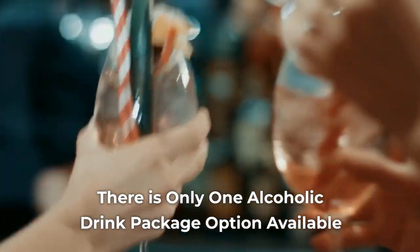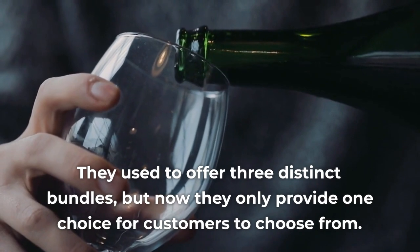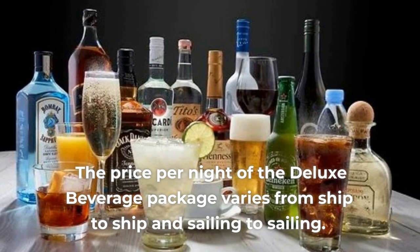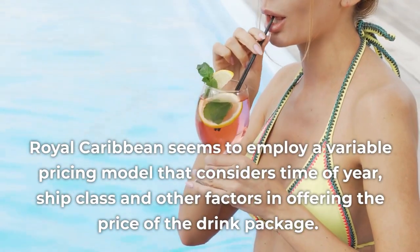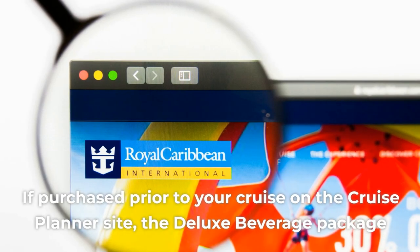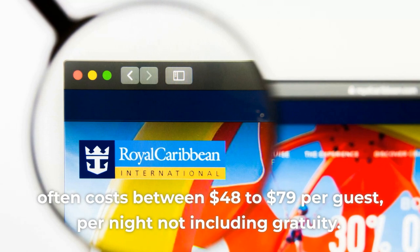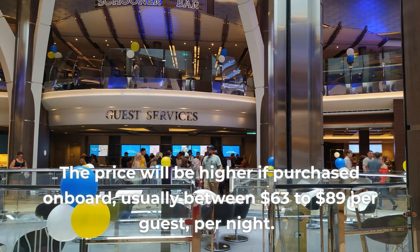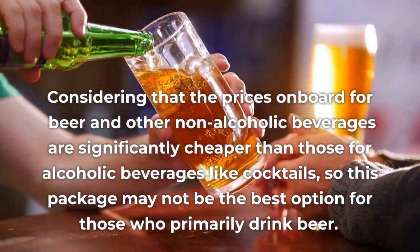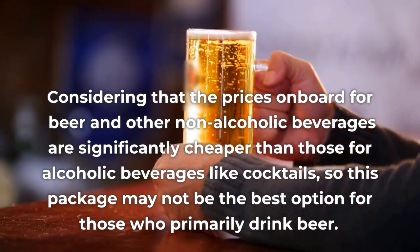Con 1: There is Only One Alcoholic Drink Package Option Available. Royal Caribbean has recently updated its program — they used to offer three distinct bundles, but now only provide one choice. The price per night of the Deluxe Beverage Package varies from ship to ship and sailing to sailing, using a variable pricing model that considers time of year, ship class, and other factors. If purchased prior to your cruise on the cruise planner site, the Deluxe Beverage Package often costs between $48 to $79 per guest per night, not including gratuity. The price will be higher if purchased on board, usually between $63 to $89 per guest per night. This package may not be the best option for those who primarily drink beer, as non-alcoholic beverages and beer are significantly cheaper on board.